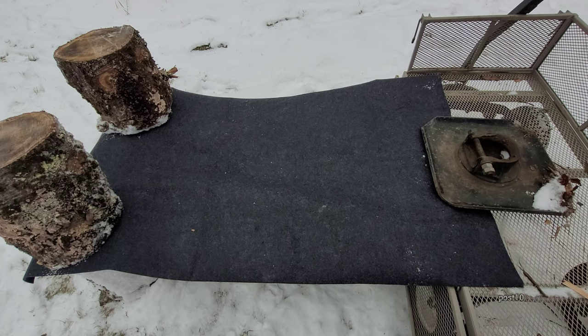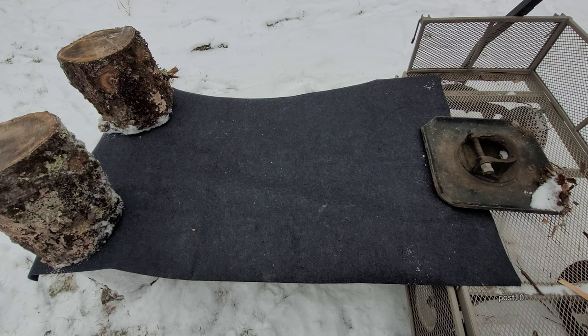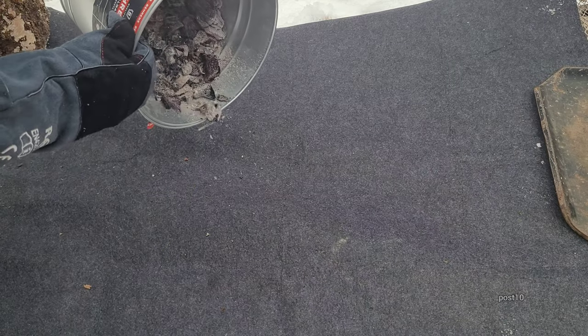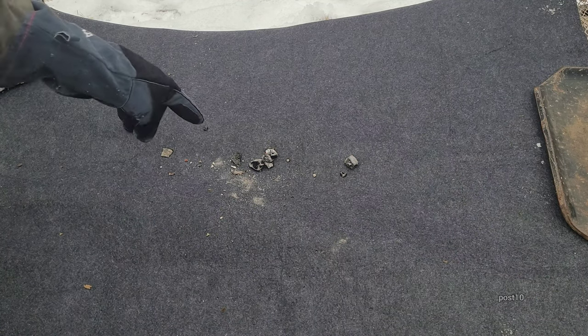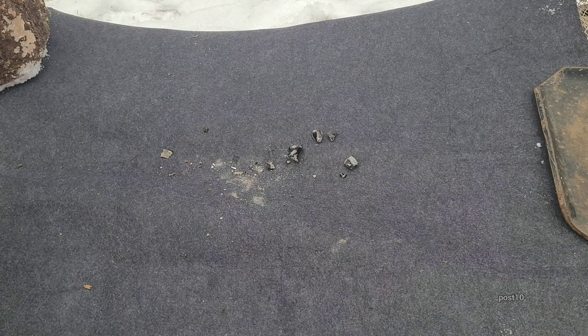Now we have that supposed fireproof rug suspended above the ground. I'm going to lightly pour some ash over it and we can look at it from above, then from the bottom — assuming it's going to burn right through. Typically when you're playing with the wood stove or fireplace, a little ember will pop out — just a small little hot piece. So we're just going to throw a couple pieces on there. I can already see a few of those sinking as it's melting.